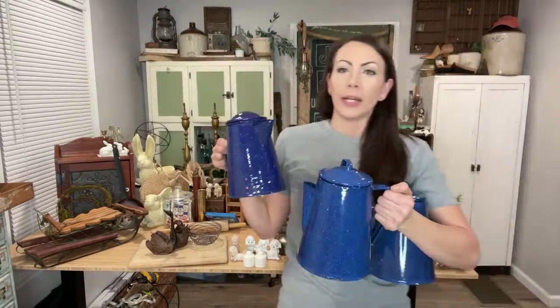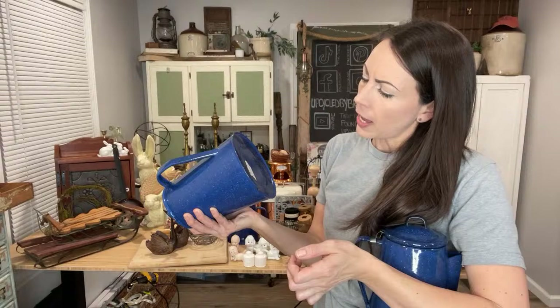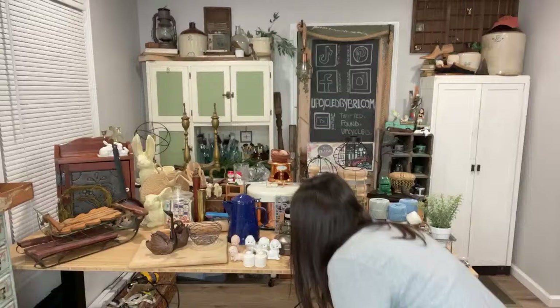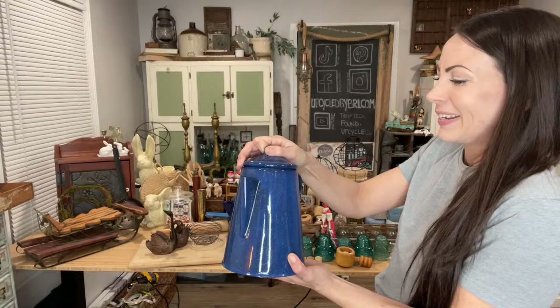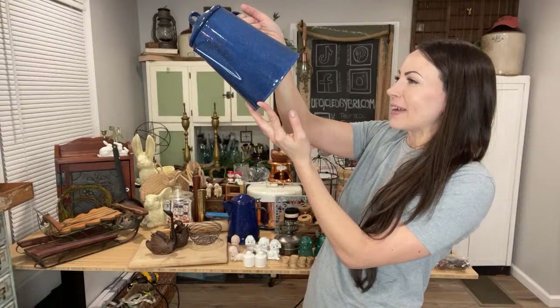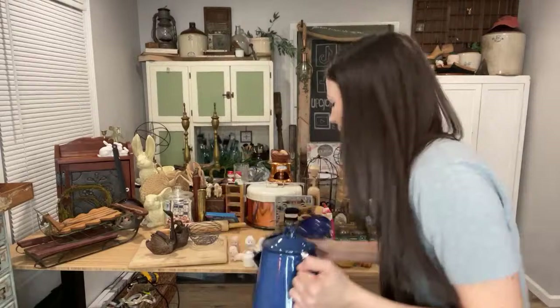Beautiful blue enamel pitchers — I found all three at the same thrift store but went twice. This one was $7 and they're all up at $16.95. This one I paid $6 for and it's got a cute little spoon spot on it. This last one still has the insides — I think it's for tea or coffee. I paid $6 on this one. My profit margin isn't huge, but blue enamel — can't pass it up. With some beautiful white peonies or roses, these would be gorgeous for spring.